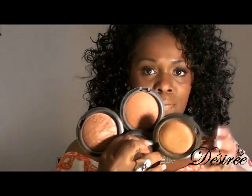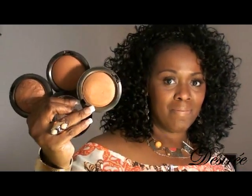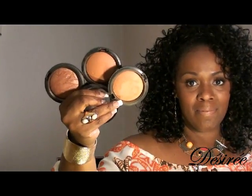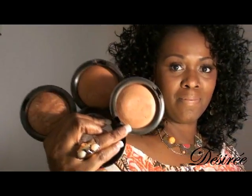Next, I'm using So Ceylon by MAC — that's a Mineralize Skin Finish also, and it's discontinued, so maybe check on eBay. I use that on my cheeks just to bronze up a little and give a glow to the cheek area. Then MAC Mineralize Skin Finish in Sun as a tinted bronzer — I apply it on my cheek, down my nose, and a little on my forehead. All three work really well together and complement each other beautifully on my skin tone.